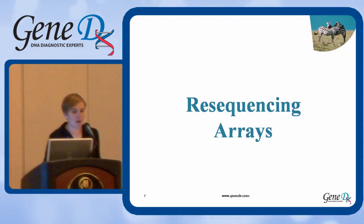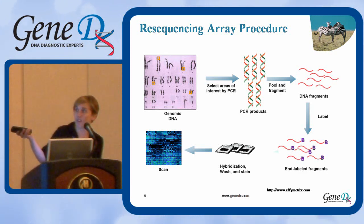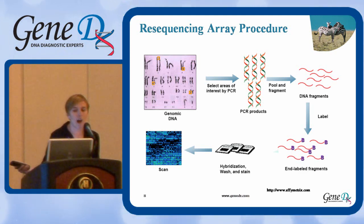Let's start by talking a little bit about resequencing arrays. Many of you are probably familiar with the way array technology works for whole genome oligonucleotide arrays or other arrays. This technology for resequencing arrays is pretty similar, but instead of looking at the entire genome, you actually start by PCR amplifying your genes of interest. You fragment and label the DNA, hybridize it to a chip, and then you scan it — and that's about as much detail as you probably need to know.